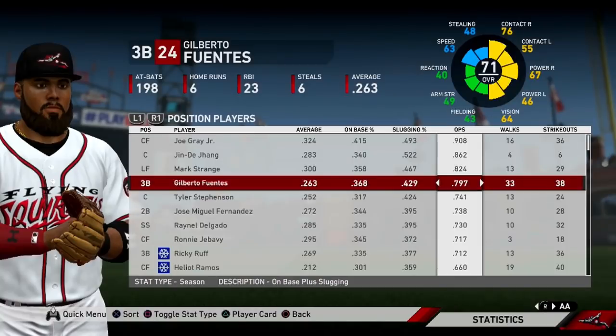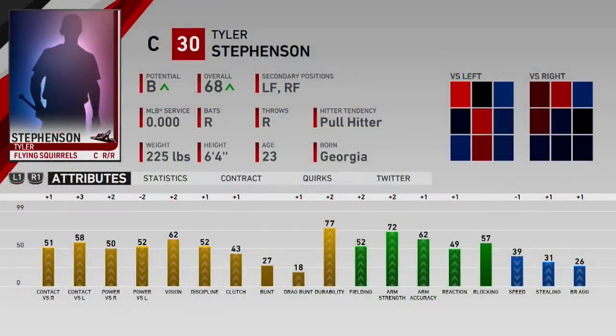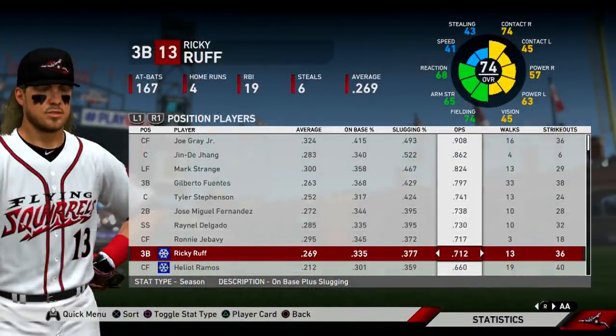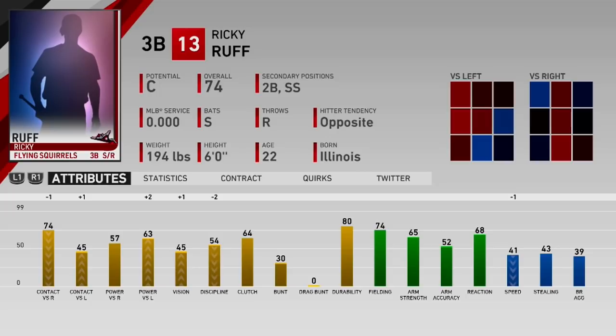Gilberto Fuentes has a 797 OPS and was last year's first round pick — he'll be getting his own prospect profile very soon. Tyler Stevenson has a 741 OPS as our Double-A catcher, though I view him more as a corner outfielder long-term, partly because Joey Bart is our catcher of the future and partly because Stevenson isn't good defensively behind the plate. Ricky Ruff, our second round pick in the 2019 MLB draft, has only a 712 OPS to start 2020 — a rough start — but he's a guy who is going to be a key part of this team in the future ratings-wise.